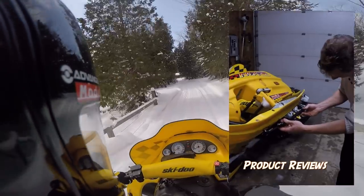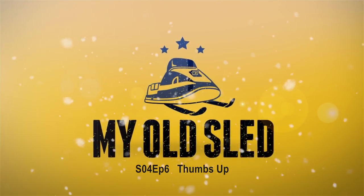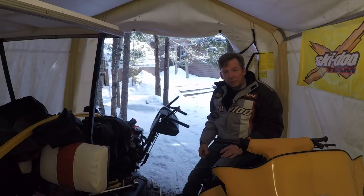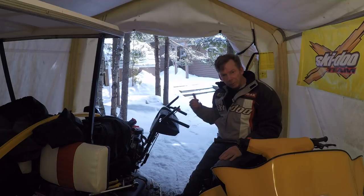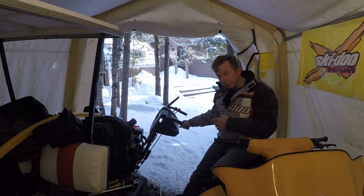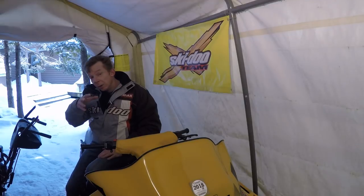Throttle thumb is exactly what it sounds like — it's pain in the thumb, sometimes numbness or tingling as well, but predominantly pain in the thumb from prolonged use of a thumb-style throttle. It hasn't been a big problem for me on the sled, though I do get some fatigue in the right hand. It's actually a bigger problem for me when I'm using my snowblower, usually in my left hand, which is similar to throttle thumb.